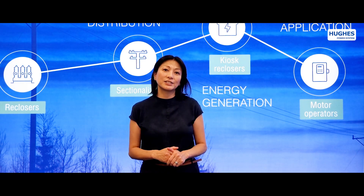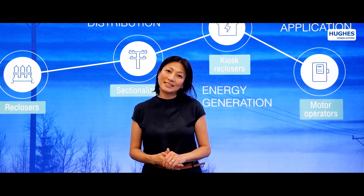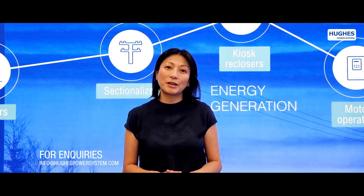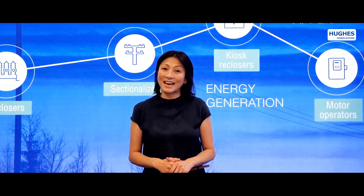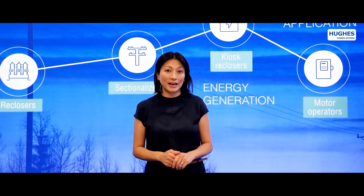One of our great advantages is that we design and manufacture our own parts and components. As a result, we work together with our clients and transform our standard products into custom-made solutions. And that is how your individual ideas are brought to life.